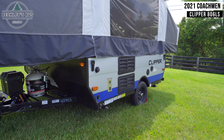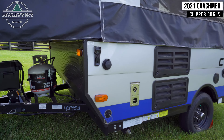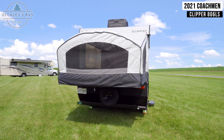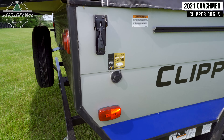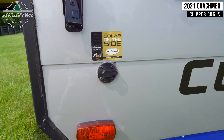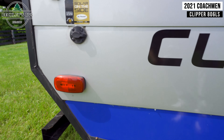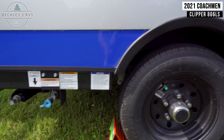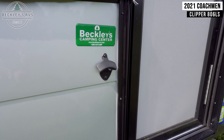On the outside driver's side, there are several connections for water and power. This unit includes a solar hookup if you wish to bring your own portable solar kit. Below that is an LP quick connect, and by the entry door is a bottle opener.